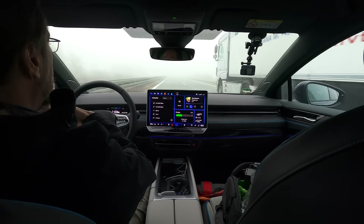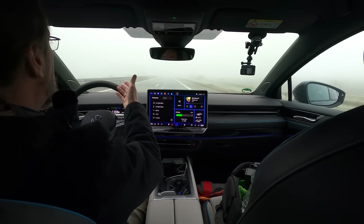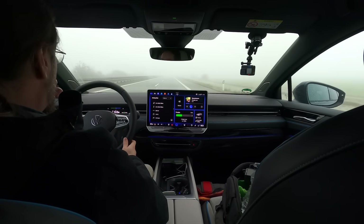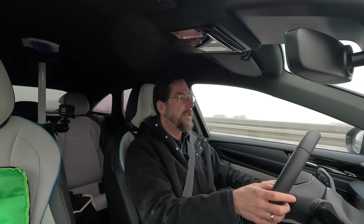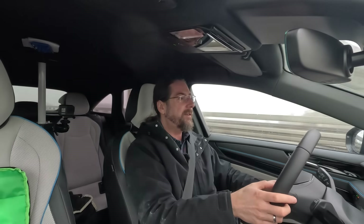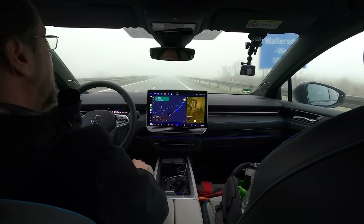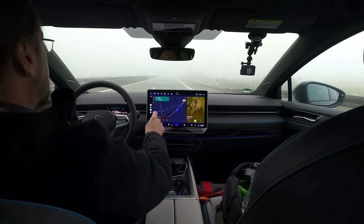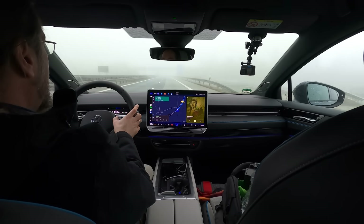The head-up display is awesome with the augmented reality part, which I don't need right now since I'm not navigating. But it's nice to see travel assist on and the distance to the car ahead. It shows my state of charge, range, assist system status, speed, and traffic sign recognition. With Android Auto, I have Google Maps navigating to the charger and I can see in 21 kilometers I need to go right. I can also see average speed and average consumption in the head-up display if I need that.